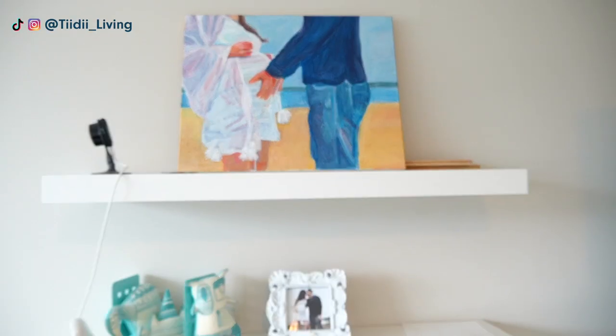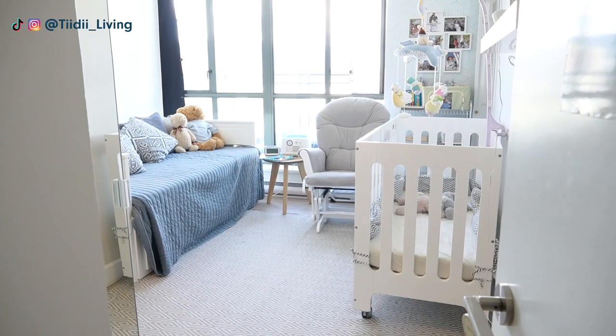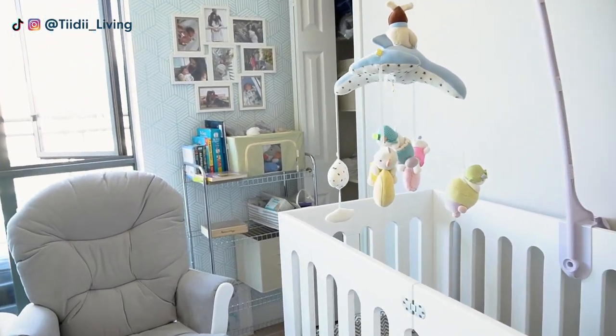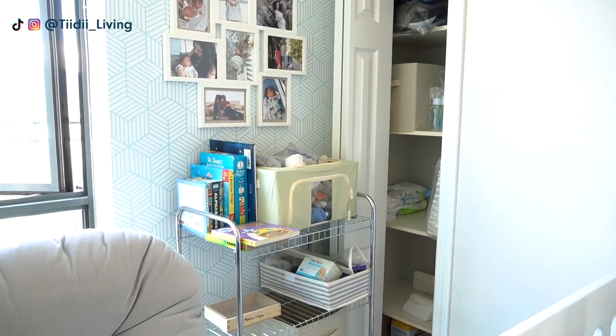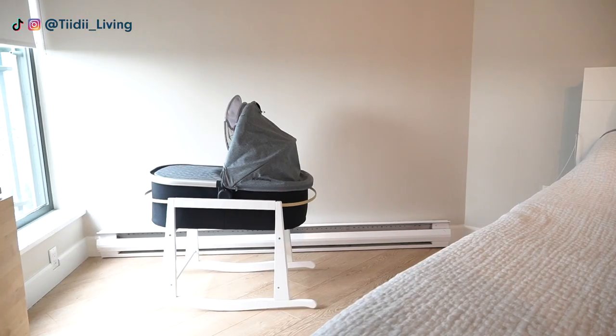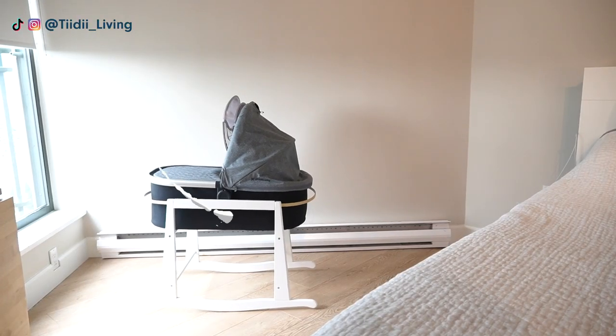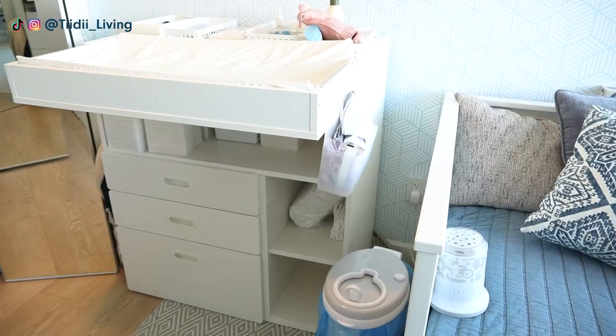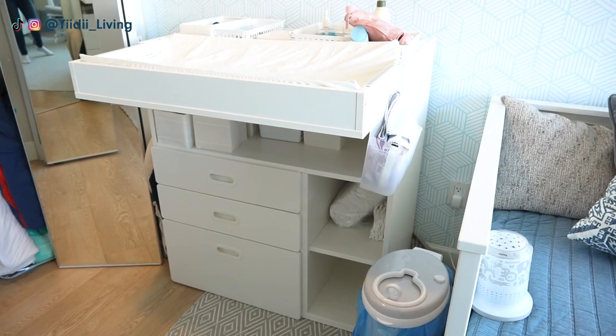Hello everyone! As you may know I am expecting my second baby soon, but the thing is that we live in a two-bedroom apartment. Even though the baby girl will be sleeping in our room until she can sleep through the night, all of the baby's clothes and gear will be stored in this room with her big brother's stuff.